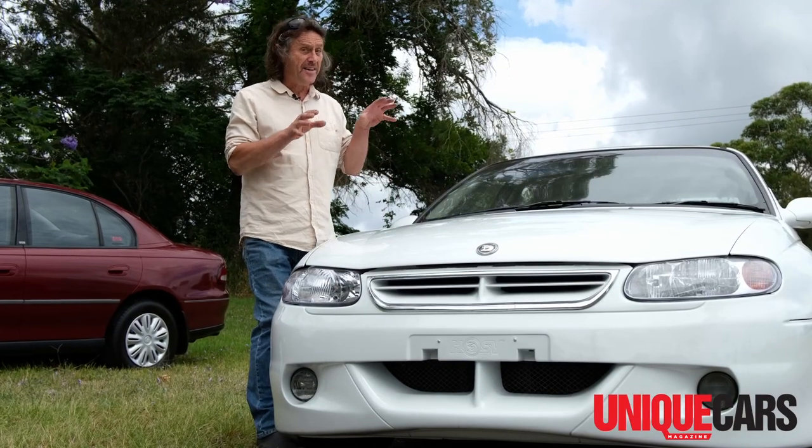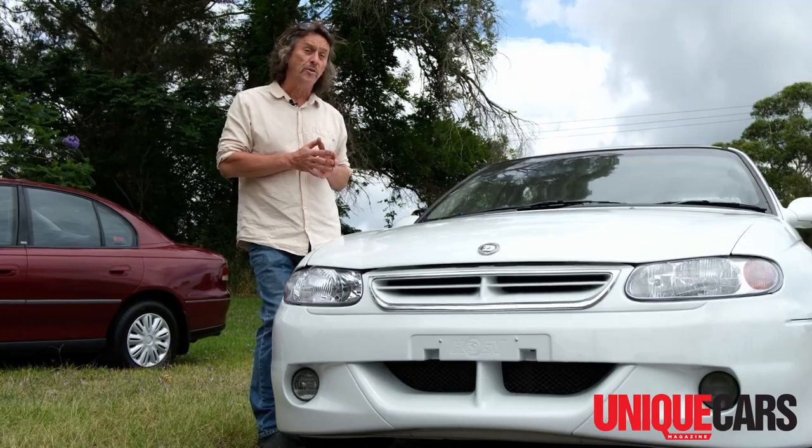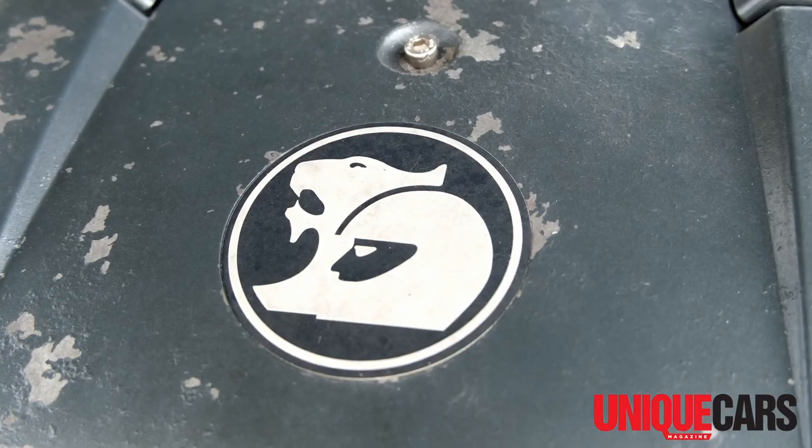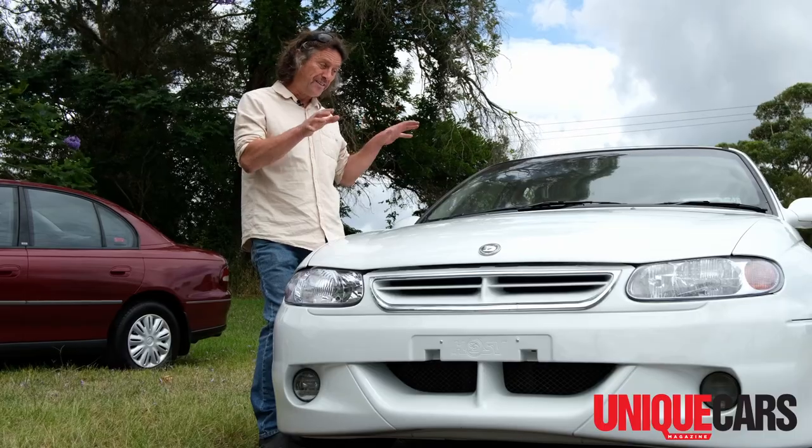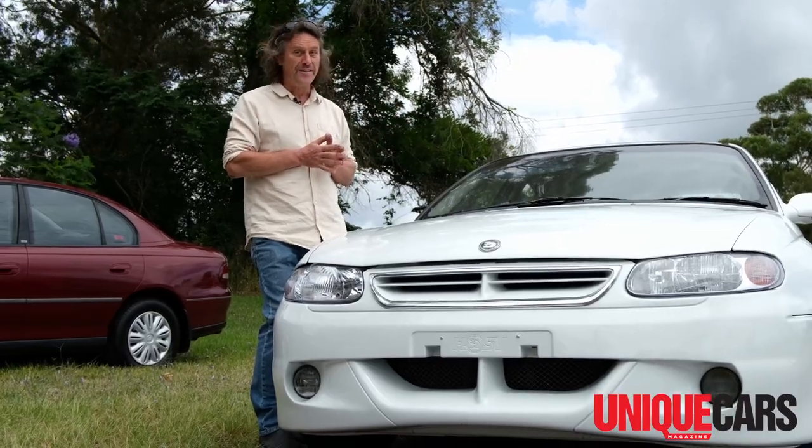This car is an HSV Senator, fitted with the optional 220 kilowatt HSV version — 5.7 litres of all-Aussie grunt. This, boys and girls, is pretty much peak VT.